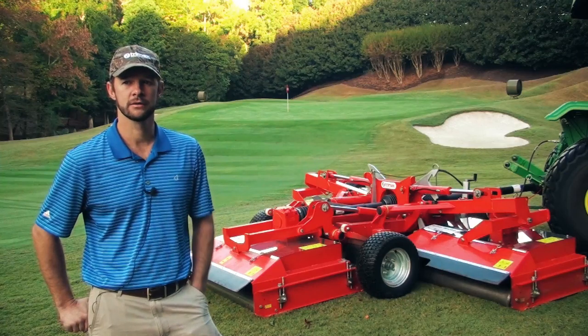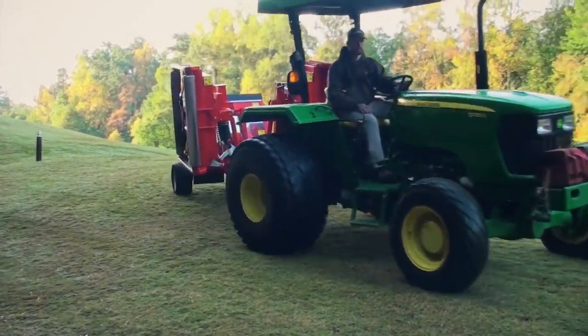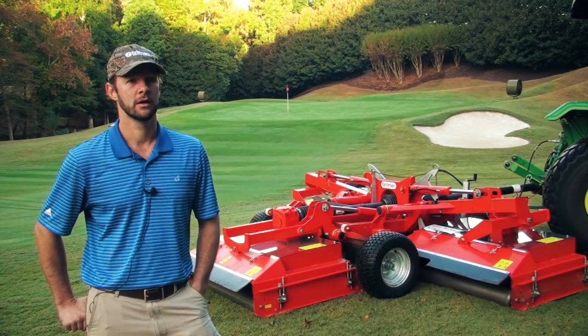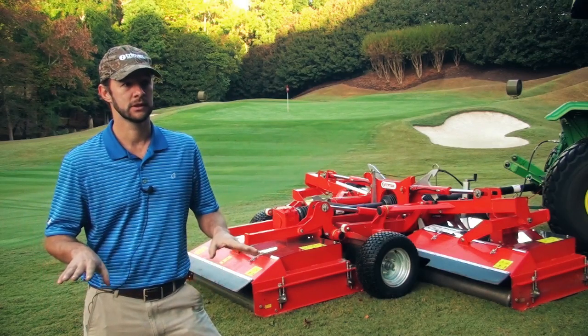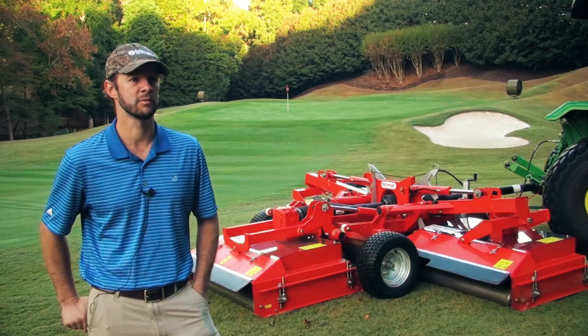On the lakeside, with about 80 acres of Bermuda rough, we mow that in about a day — a little under a day actually — with enough time for the guys to come in and get the mowers washed up. Being able to knock the rough out and then move on to other things the next day has greatly improved our productivity.